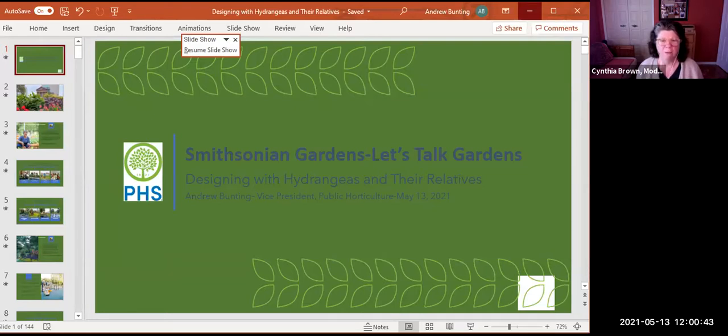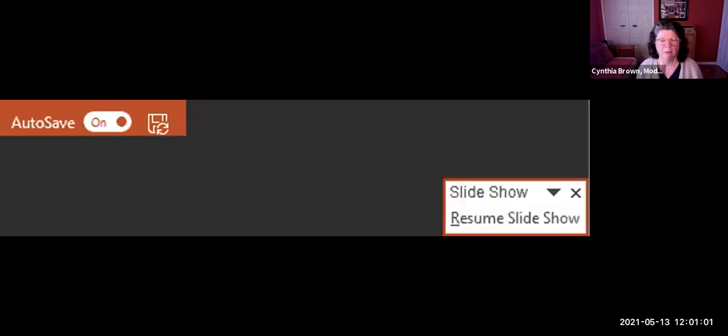We have with us Andrew Bunting from the Pennsylvania Horticultural Society and he'll join us in just a second. I want to remind you to put your questions in the chat box. I know it'll be a full program — I saw the list of hydrangeas Andrew is going to share with us — so he needs lots of time, but we'll answer questions as best as we can.